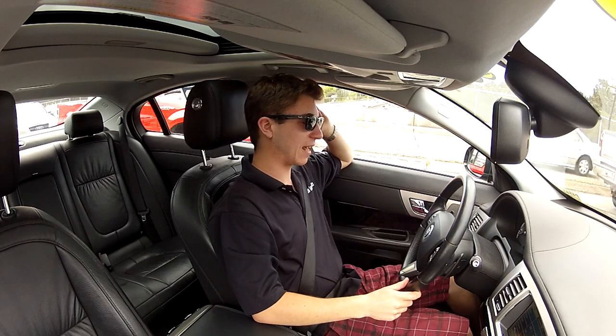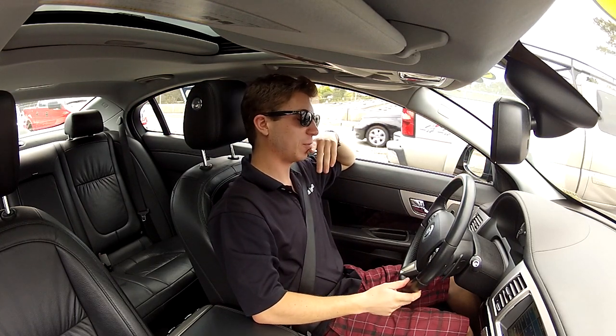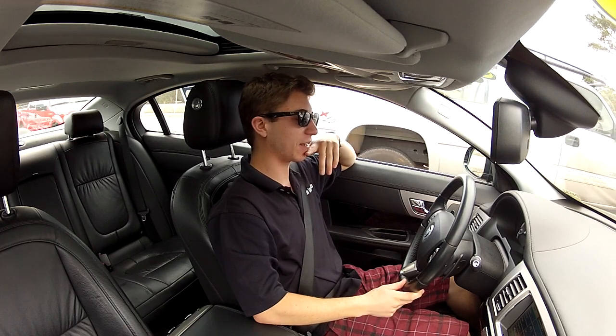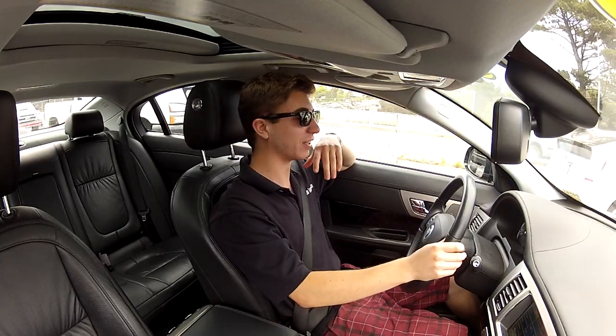Apparently this car has averaged 18 and a half miles per gallon, which I'm assuming is mostly city test drive miles — in which case that's pretty impressive from a five-liter V8.